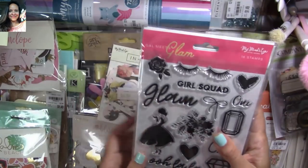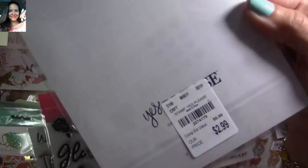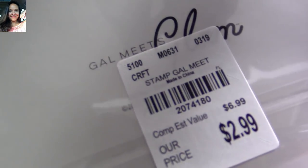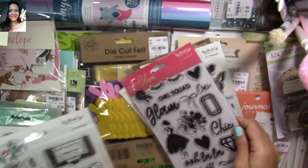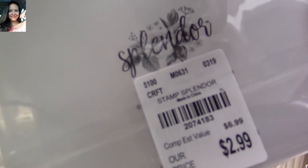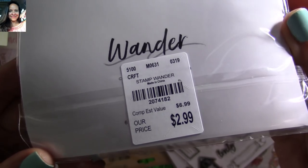I'm going to show you real quick the SKU numbers for the stamp sets. You have the code for the Glam stamp set, and for the Splendor collection — I think that's my favorite so far. You have the SKU numbers there for both the Splendor and Wonder collections.